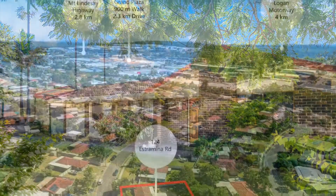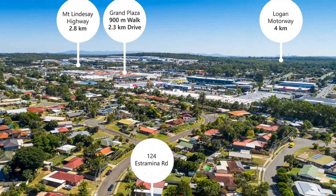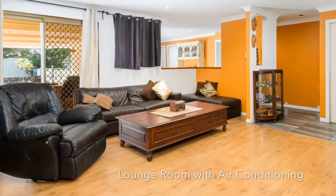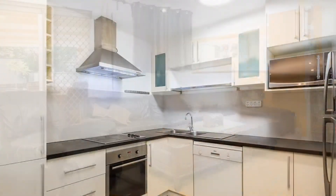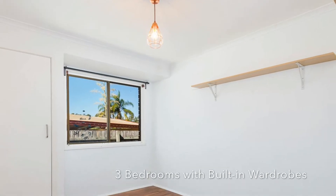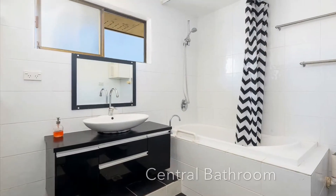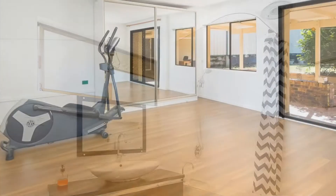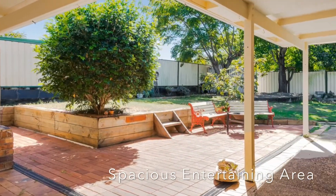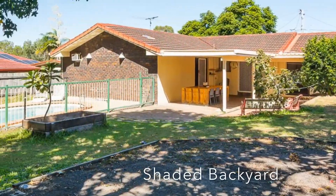Introducing 124 Estromina Road in Regents Park. This property is set on a 709 square meter allotment within walking distance to the Grand Plaza and local schools, with the added features of two living areas, outdoor entertaining, water tanks, in-ground swimming pool and much more.